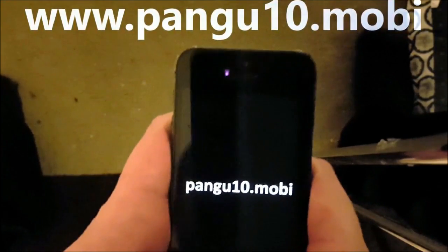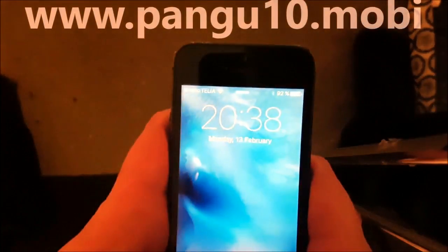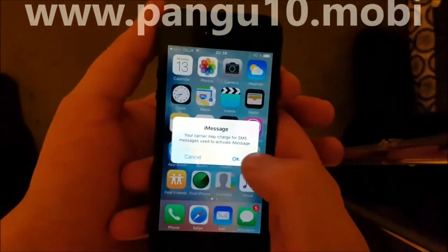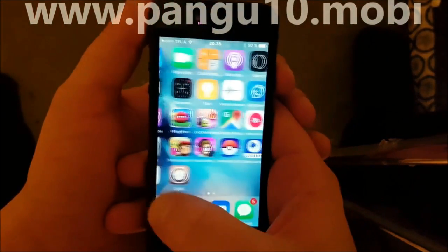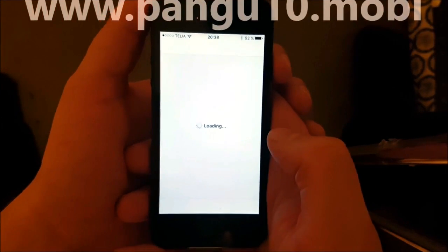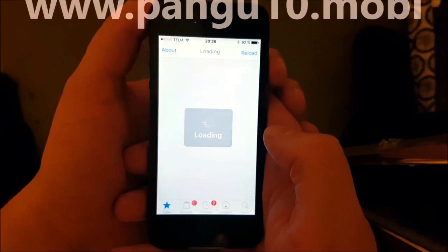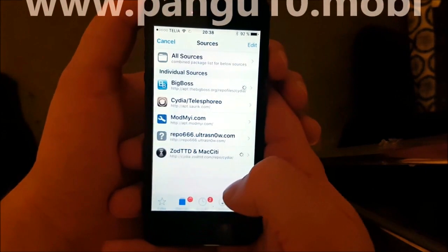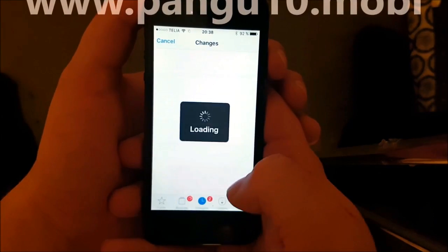And you should also see this — and now we should have Cydia. There we go, Cydia installed and working perfectly.